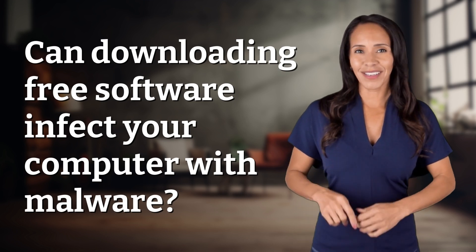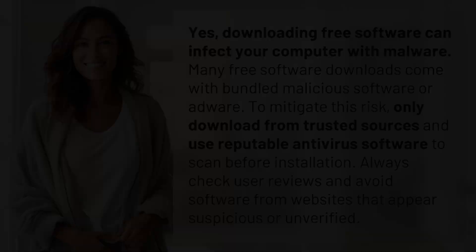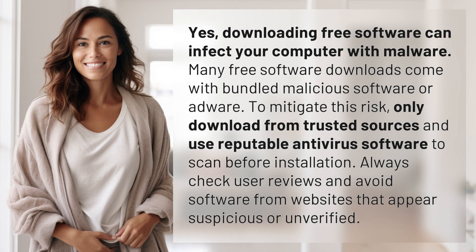Fast Minds, get ready for some fast facts. What are we uncovering today? Downloading free software can infect your computer with malware.